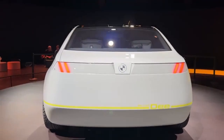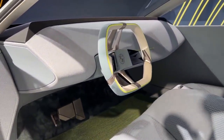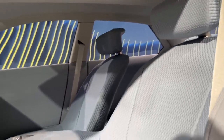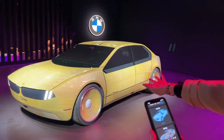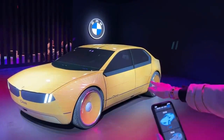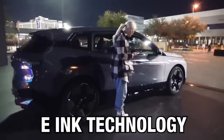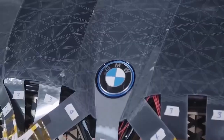This revolutionary vehicle not only turns heads with its dynamic exterior, but also represents BMW's vision for the future, where the connection between humans and machines is emotional. The BMW iVision-D stands for Digital Emotional Experience, and it's a true masterpiece of engineering, design and innovation. Remember when BMW showcased their e-ink technology at last year's CES? It was a hit, but it could only change between black and white.